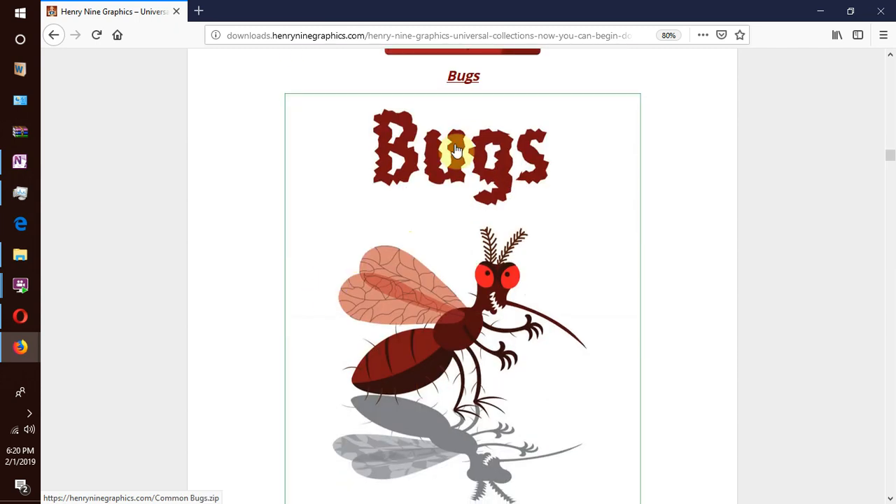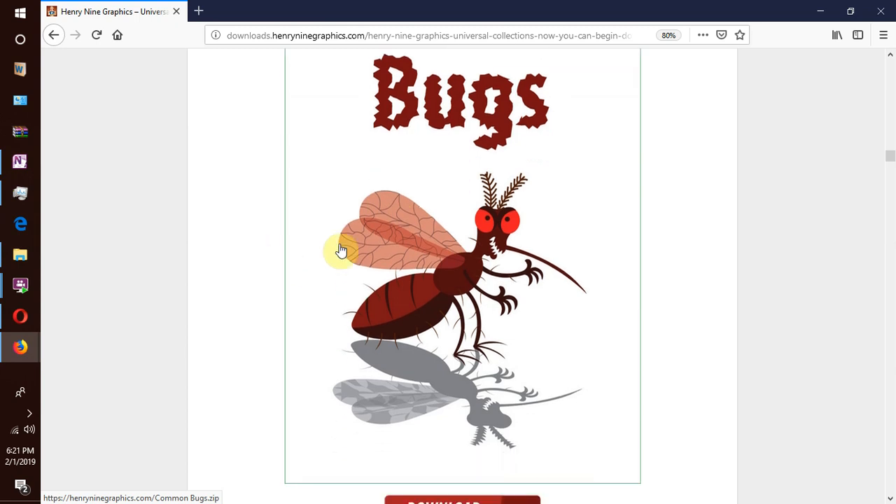Then we go on to our next collection which is bugs — or insects, as they are internationally recognized. You will see tiny mosquitoes thirsty for blood, annoying cockroaches on the kitchen counter, or bed bugs laying in wait to suck you dry. All bugs found both indoors and outdoors — in homes, backyards, and the woods — are included.